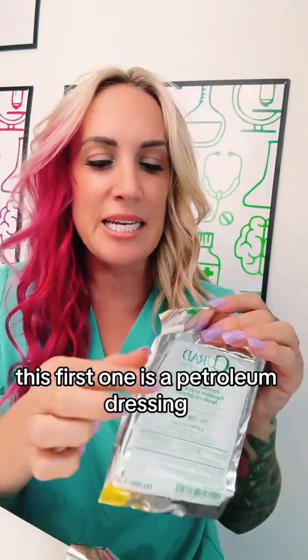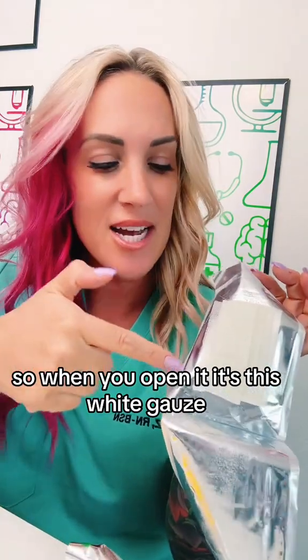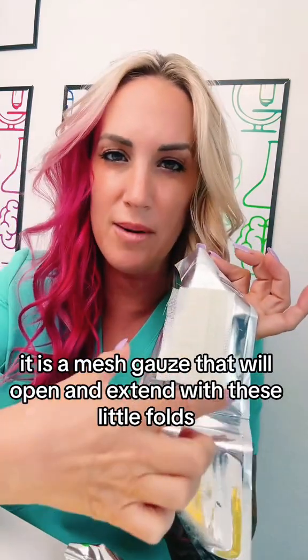This first one is a petroleum dressing. When you open it, it's this white gauze. This is non-adherent — it is a mesh gauze that will open and extend with these little folds. It's one piece right here.